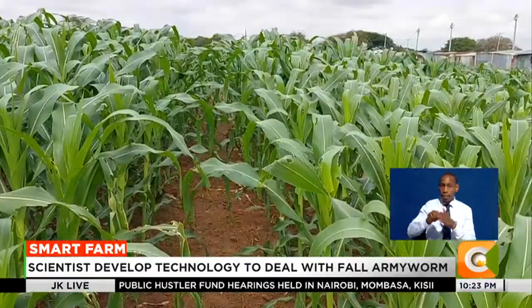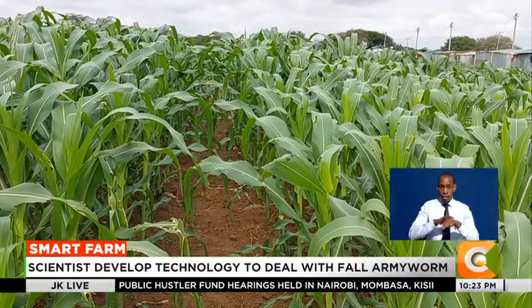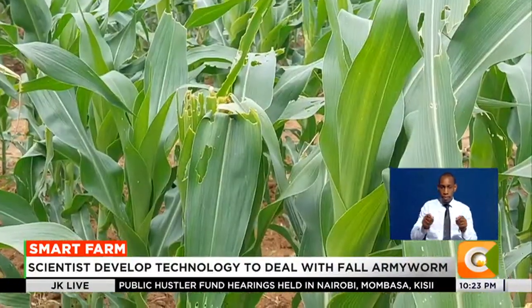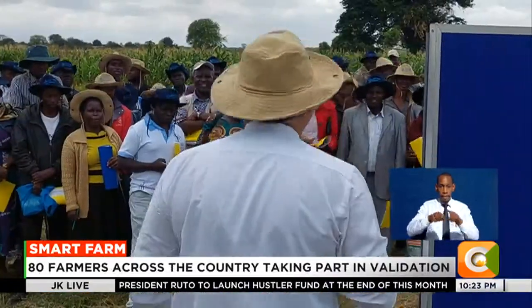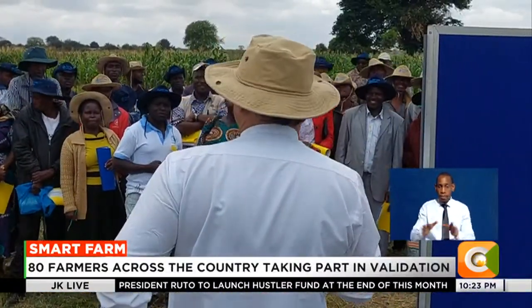The eco-friendly pest management solutions, which are currently in a trial phase, mainly involve the use of resistant varieties, biopesticides, and related biological control methods.